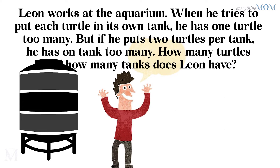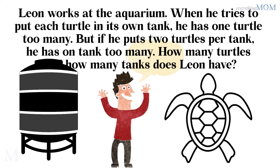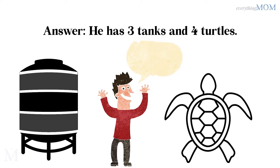Leon owns an aquarium. When he tries to put each turtle in its own tank, he has one turtle too many. But if he puts 2 turtles per tank, he has one tank too many. How many turtles and tanks does Leon have? He has 3 tanks and 4 turtles.